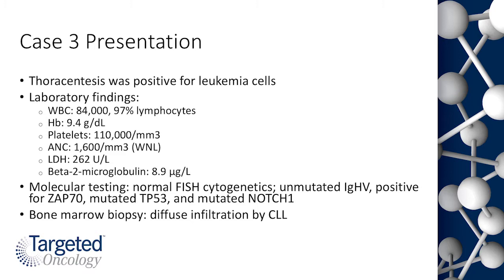IGHV mutation status was unmutated, the patient was positive for ZAP70, and had somatic mutations in both TP53 and Notch1. A bone marrow biopsy showed diffuse infiltration by CLL. To start with this case, we'll discuss with Dr. Bagg what the prognosis might be based on these molecular markers.